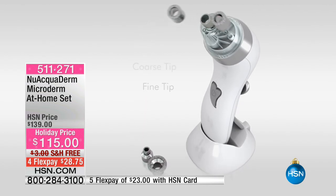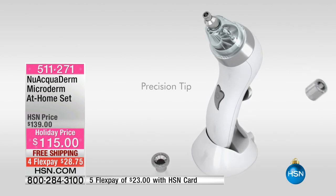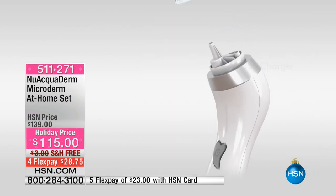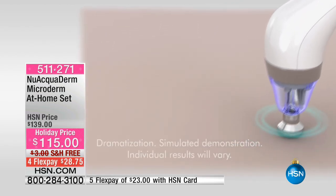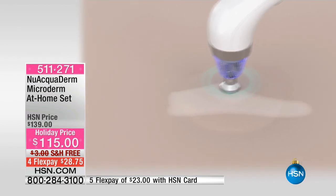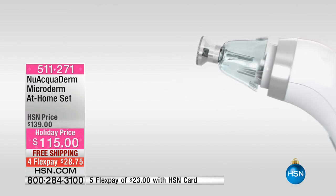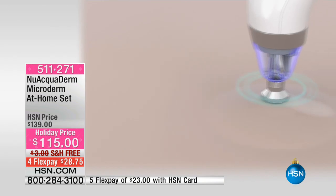You have the fine tip for around your nose, the coarse tip, and your precision tip — all different tips you can customize to whatever you need. Maybe you have a dry patch of skin on your arm or leg; that's where you use your body tip. I'd suggest doing it all over your entire body, especially before you use a self-tanner — it's fantastic for that. You can go over every area two to three times, and you can use this once or twice a week. You will instantly notice a difference in your skin.